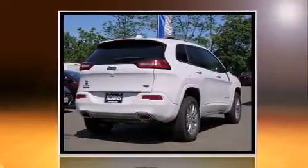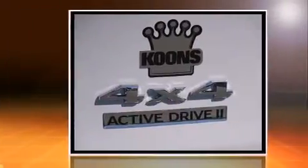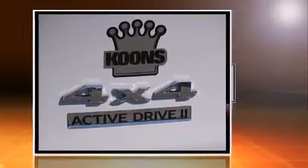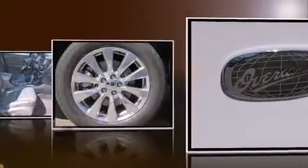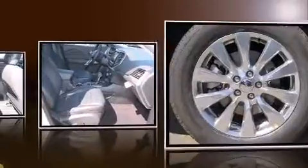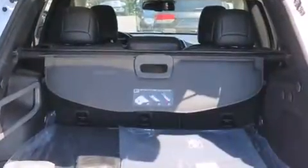Jeep prioritized practicality, efficiency, and style by including heated and ventilated seats, blind spot sensor, a roof rack, and seat memory. Features such as automatic climate control and leather upholstery prove that economical transportation does not need to be sparsely equipped.